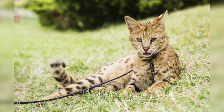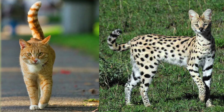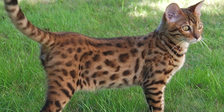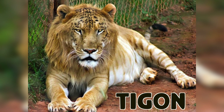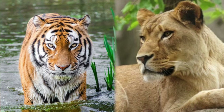A savannah cat is a cross between a domestic cat and a serval cat, a medium-sized, large-eared wild African cat. The unusual cross became popular among breeders and it is accepted as a new registered breed. A tigon is a cross between specifically a male tiger and a female lion.